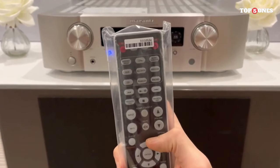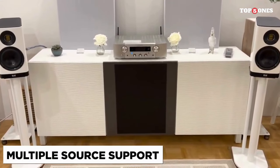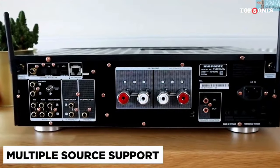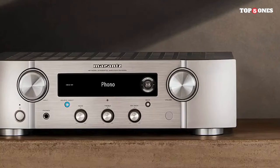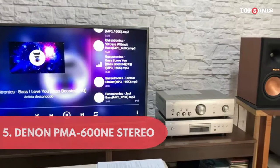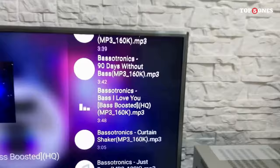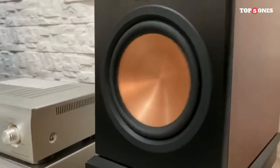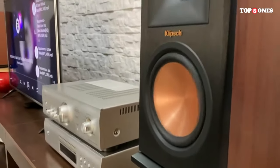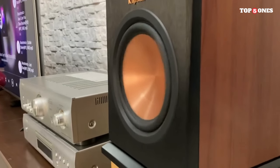The user interface is intuitive, and the included remote control simplifies navigation of settings. Marantz has designed the PM 6007 with user convenience in mind, ensuring that adjusting your audio preferences is a seamless experience. Number 5: Denon PMA-600NE. The Denon PMA-600NE presents a clean, minimalist design that blends seamlessly into any audio setup. The brushed aluminum front panel exudes elegance, and the overall build quality is impressive, especially considering its affordable price point.